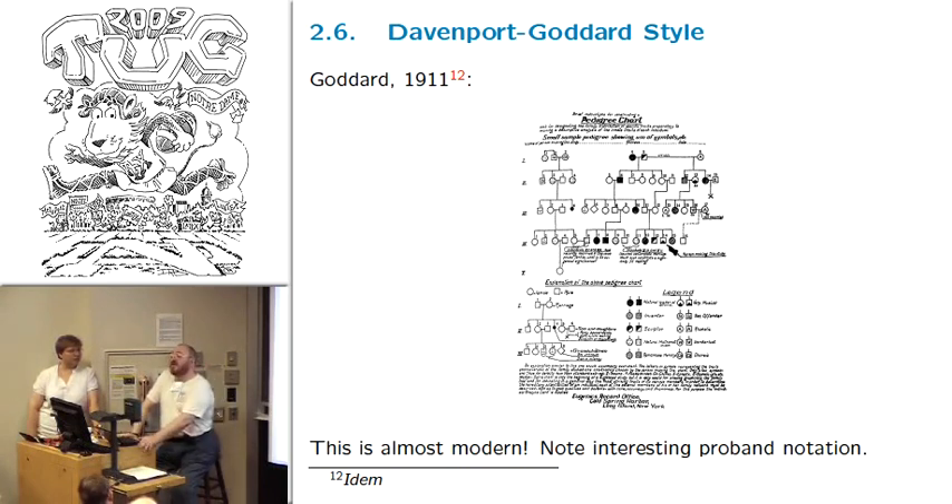They were very thorough — they created rubber stamps with filled and unfilled circles and filled and unfilled squares, and had many chapters across the US, Germany, and Britain. They sent rubber stamps and paper to people saying: here's a piece of paper, just make a pedigree using these stamps in a standard way. Because of the sheer number of people who did this, the style actually took hold. This was done in 1911. Look how modern it looks — you could almost reprint this pedigree in a modern journal and nobody would see the difference.